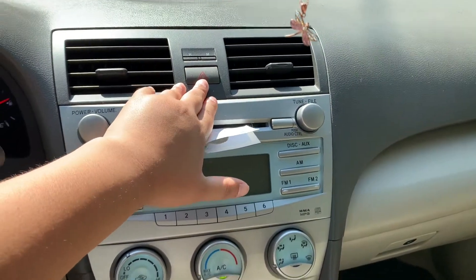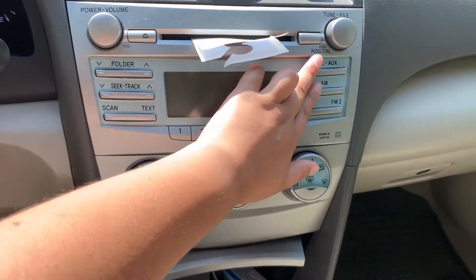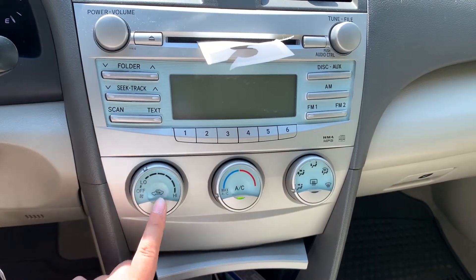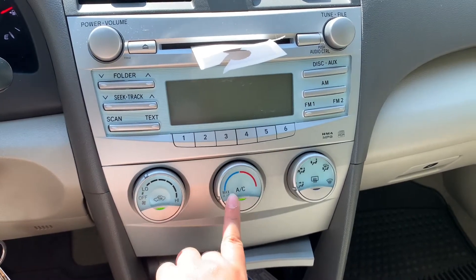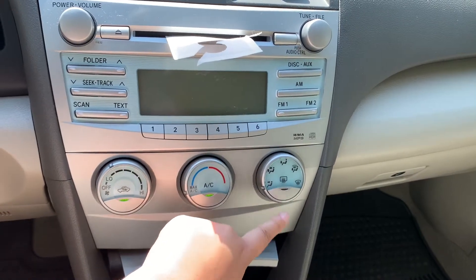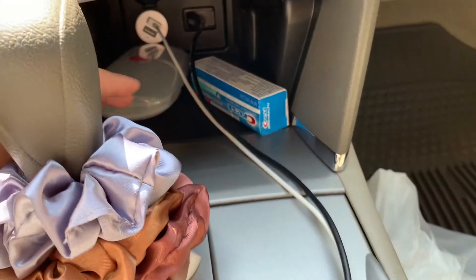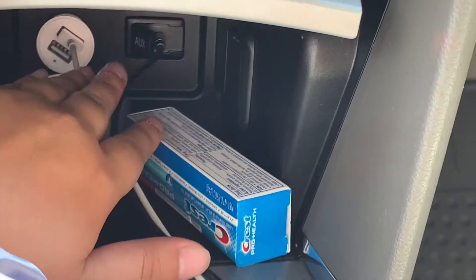Here is where my radio stuff is. This is my emergency light button. I don't really know what some of these do and I pretty much don't use aux because I listen to my own music. Here is my AC or heat, which both work thankfully, and then my mode button.